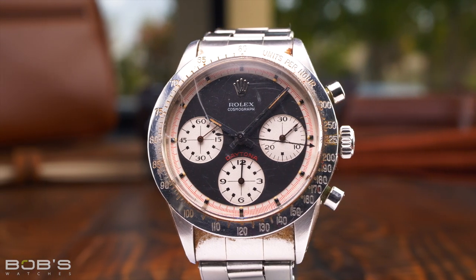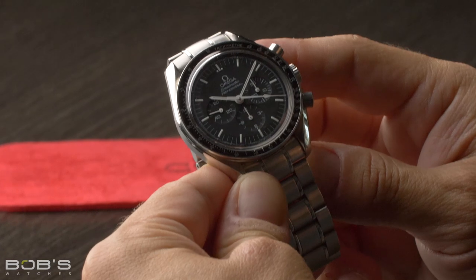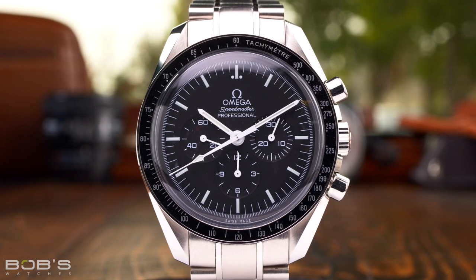However, another incredibly famous racing chronograph, but one that frequently gets left out of this category, is the Omega Speedmaster. Due to its famous associations with space exploration, many think of the Speedmaster as just a watch for astronauts, but when it was first launched in 1957, it was actually designed for the world of automobile racing, hence its Speedmaster name.